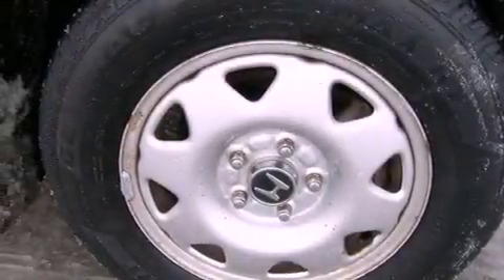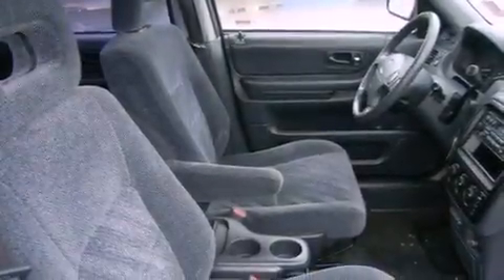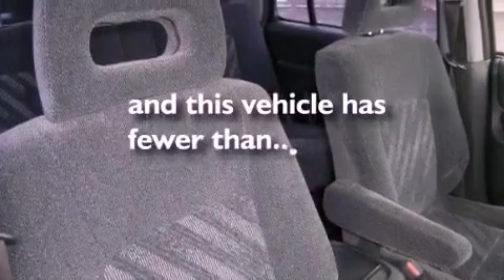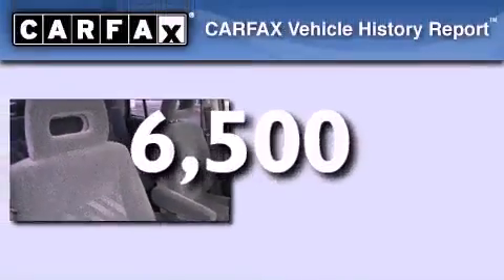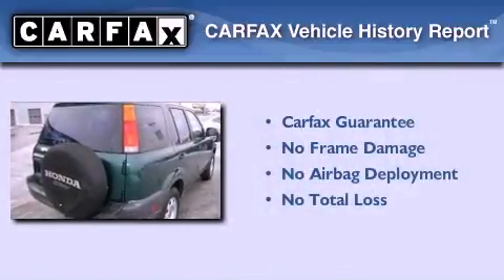Features include air conditioning, tinted glass, side curtain airbags, child seat safety anchors, and this vehicle has less than 7,000 miles. Not to mention that this Honda qualifies for the Carfax buy-back guarantee.